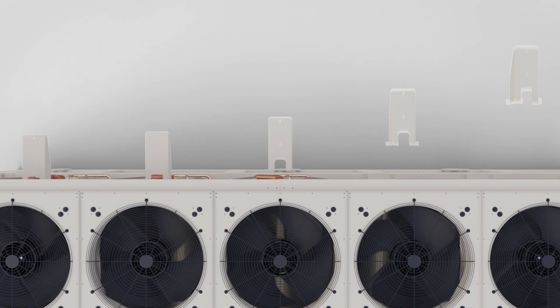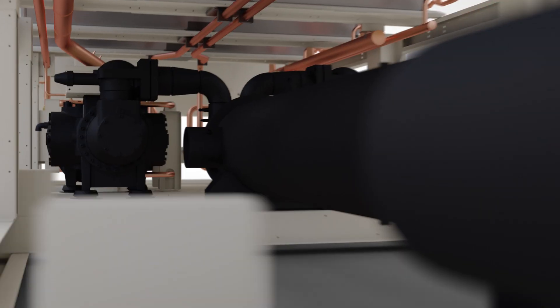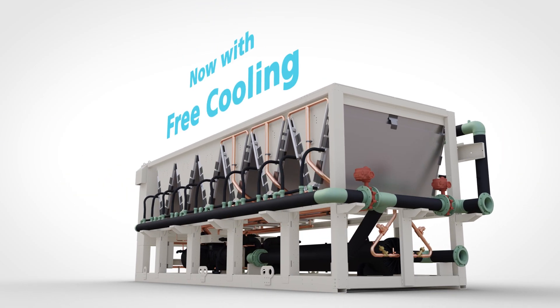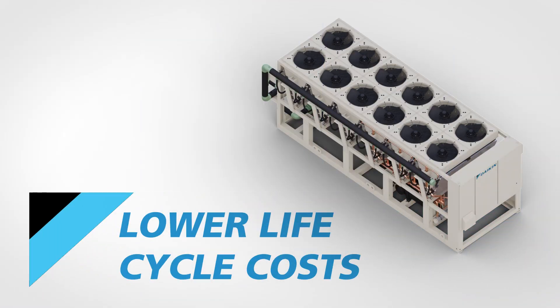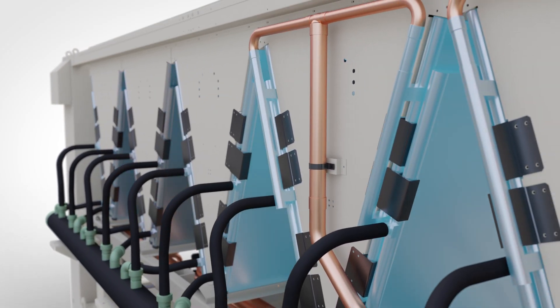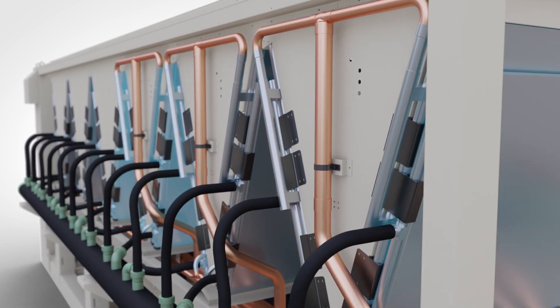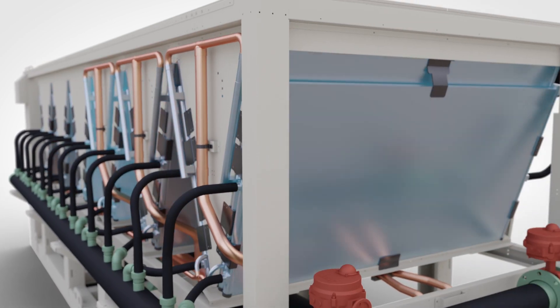Introducing the first factory package solution that combines an integrated waterside economizer on a fully configurable air-cooled chiller with variable volume ratio compression technology. The Pathfinder's integrated waterside economizer option, commonly referred to as free cooling, uses lower outdoor air temperatures to naturally cool the building's glycol loop through an array of coils in series with the chiller condenser system.